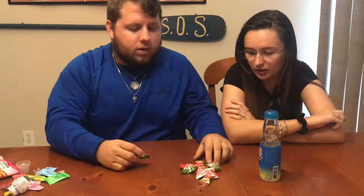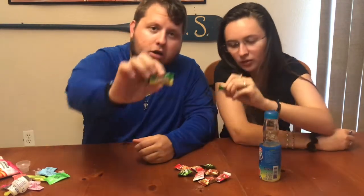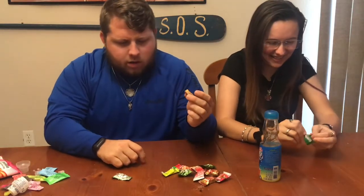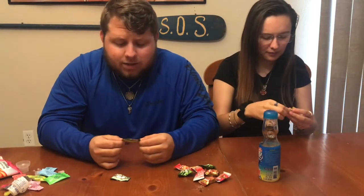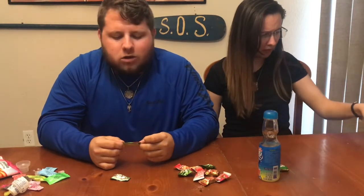Next we're going to try some hard candies. These say ginger coconut candy on them. It's not huge — it looks like some sort of toffee. This might actually be good. Nope. I don't hate it but I don't love it — it's the ginger. She says it tastes very good though.